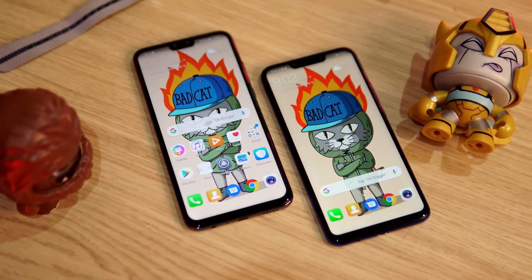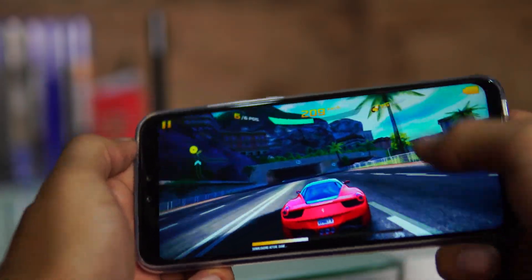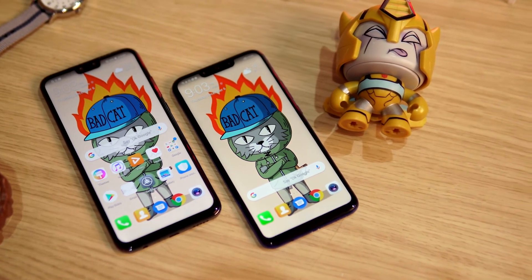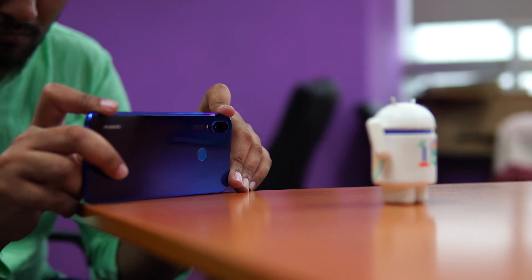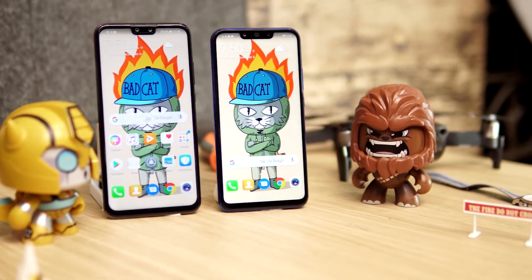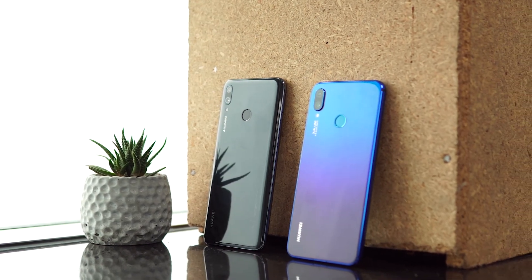If you want a phone that delivers stellar performance with a good camera at an incredible price, the Y9 is for you. If you want the same performance but with an exceptional camera and have the budget for it, you will feel right at home with the Nova 3i.